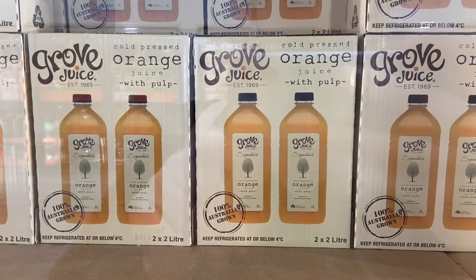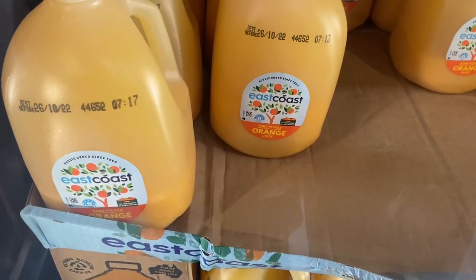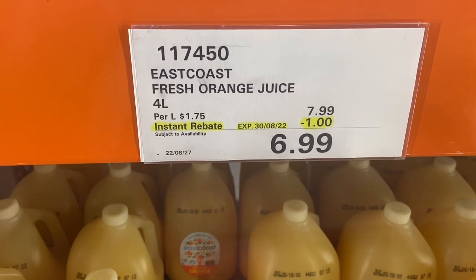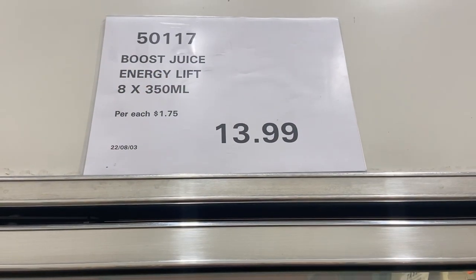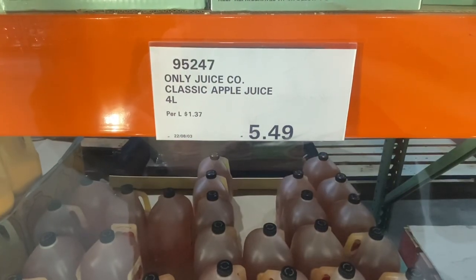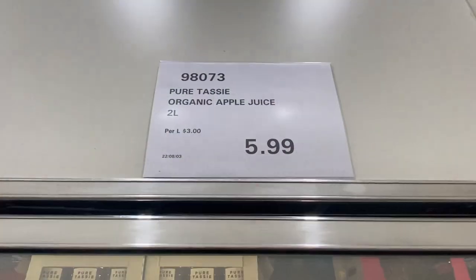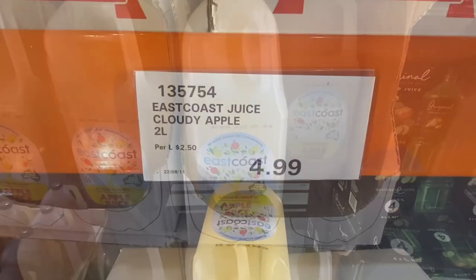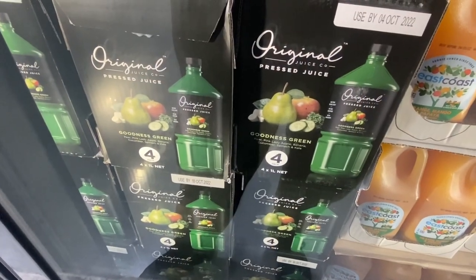Onto the juices: Orange Groove juice, two packs, two liters for $9.99. East Coast orange juice is a massive four liters for $6.99 with a rebate this week. Boost Energy Lift, eight packs of 350 ml each, $13.99 — definitely cheaper than supermarket. Classic apple juice, four liters for $5.49. Pure Tassie apple juice, two liter bottle, $5.99. East Coast apple juice — a cloudy style — two liters for $4.99.